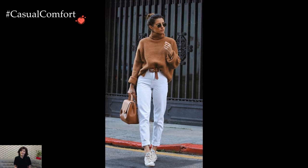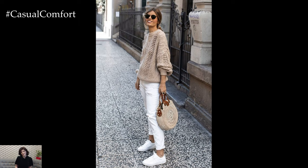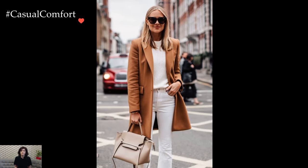Accessories play a crucial role in refining camel and white outfits. Neutral-toned accessories, such as a camel-colored handbag, white leather gloves, or tan ankle boots, seamlessly integrate into the ensemble. The subtlety of these accessories adds the finishing touch, contributing to a cohesive and polished appearance.